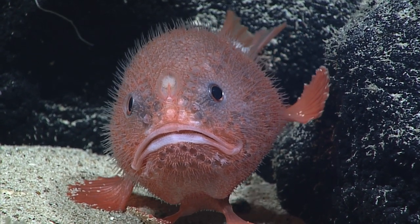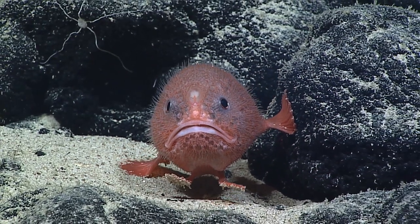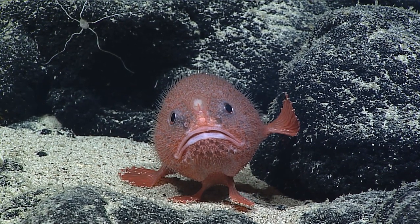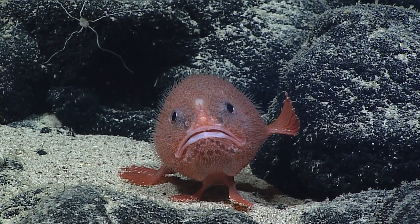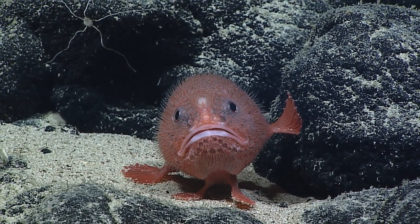I think he's gonna actually swim away. Oh, I think he is too. Here he goes. He says, they're on to me, it's time to move. That was it? That was his big move? That was a big buildup.